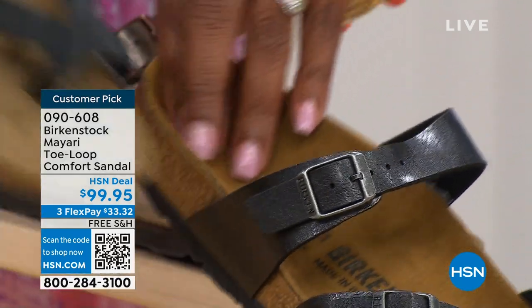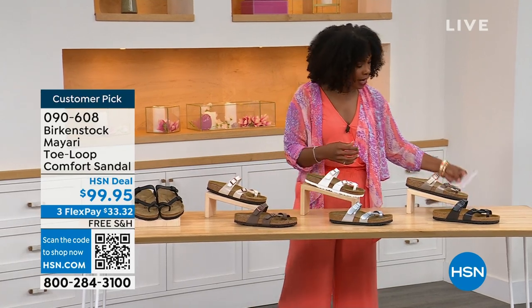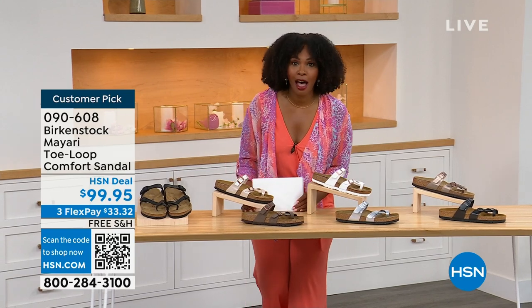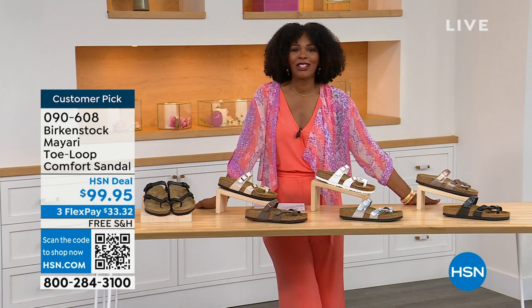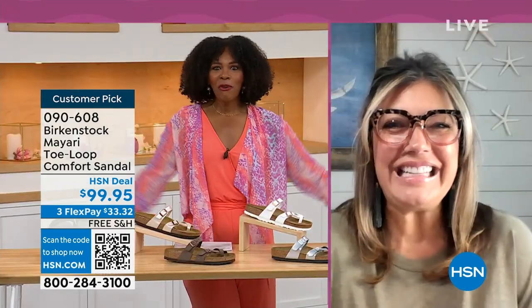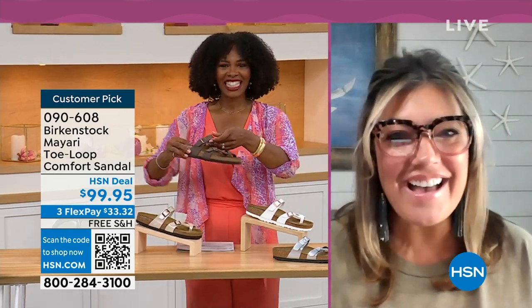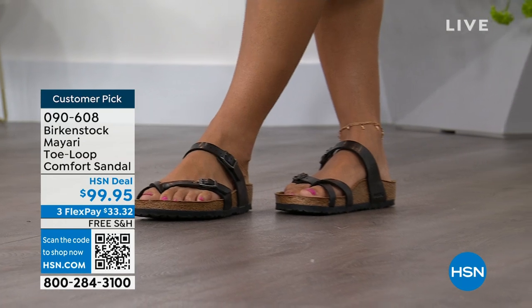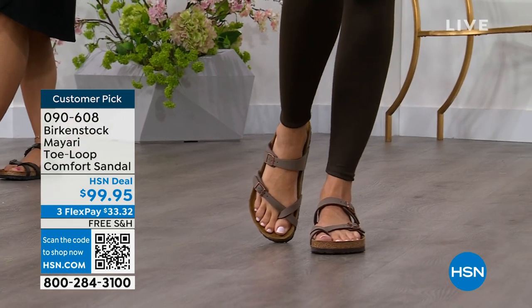Order your regular Birkenstock size — they do not change their footbed from size five to eleven and a half. Courtney Kayser is joining us via Skype. Welcome in, Courtney. She says: I'm excited to be here for the hour. I think it's the unofficial kickoff to summer this weekend, so this is the perfect time to start shopping for sandals. Birkenstock is the sandal you're going to want to wear all summer long.